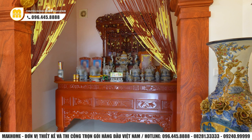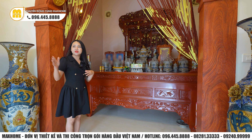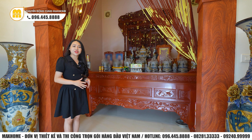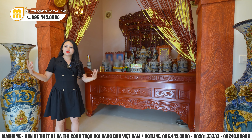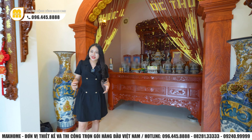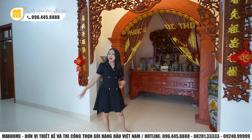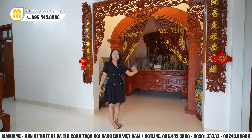Rất nhiều khách hàng hay thắc mắc liệu bàn thờ thẳng phía cửa chính của ngôi nhà có tốt hay không. Thực sự đây là một điều rất tốt. Khi bàn thờ thẳng cửa chính, mở cửa ra thì tượng trưng cho trời đất và âm dương hòa với nhau - vô cùng tốt trong phong thủy. Công trình này được thiết kế theo kiểu nhà ngang, chính giữa là không gian phòng khách và phòng thờ, phía hai bên là không gian sinh hoạt của gia đình.